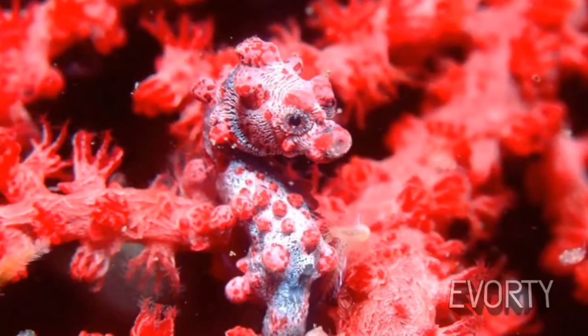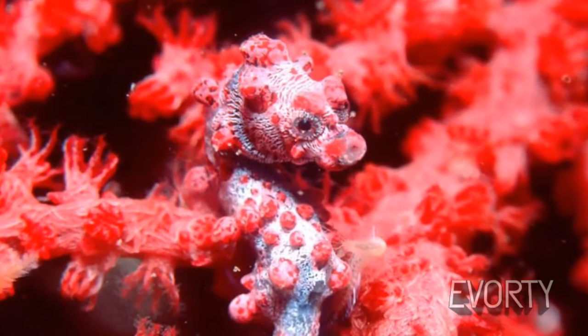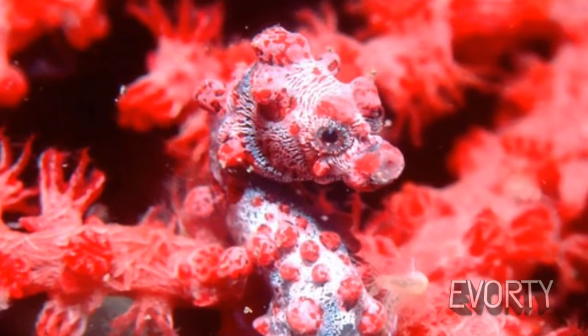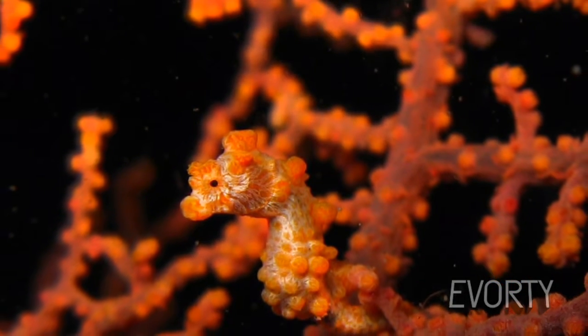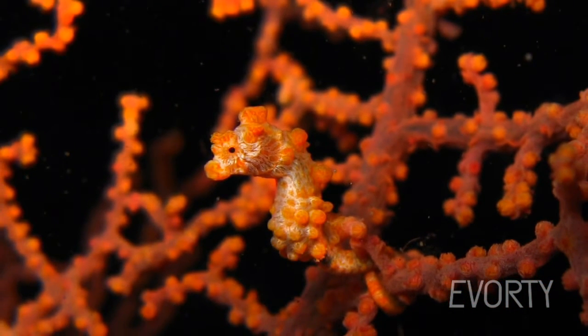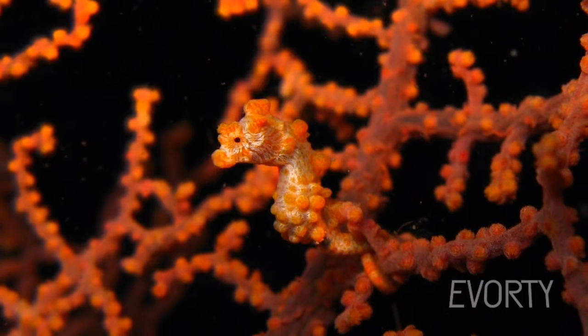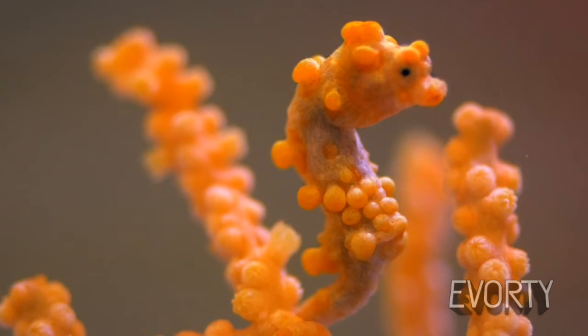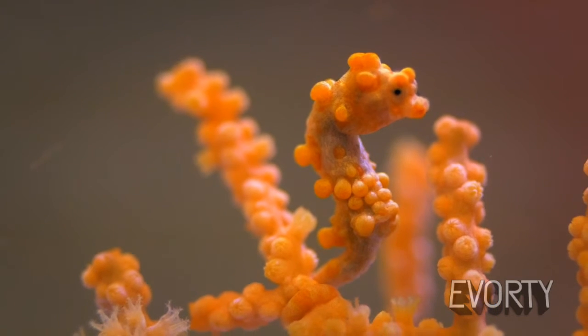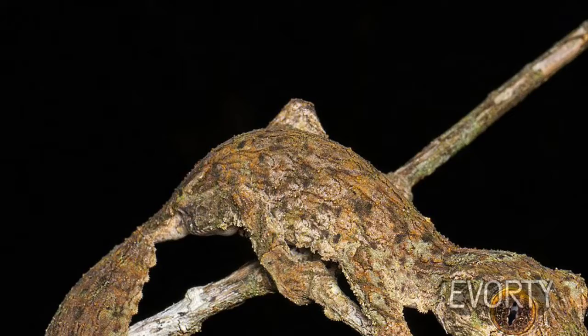Pygmy seahorse. Coral reefs are rough places to live, so their residents often use camouflage to stay safe. When it comes to living incognito among coral, the pygmy seahorse makes its appearance. Less than an inch long and studded with coral-like tubercles, this seahorse has all its evolutionary chips on just two species of gorgonian corals in the Pacific Ocean. It blends in so well that it was only discovered by humans after showing up with wild-caught corals in an aquarium.